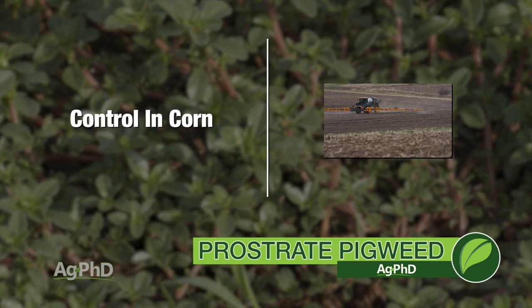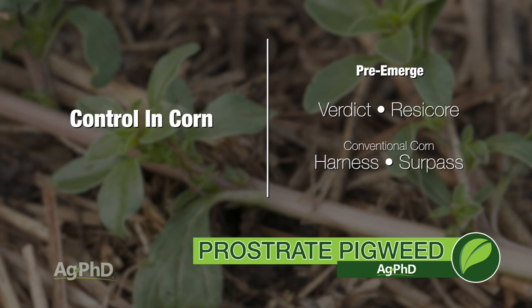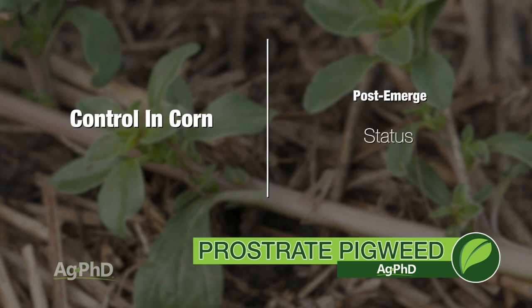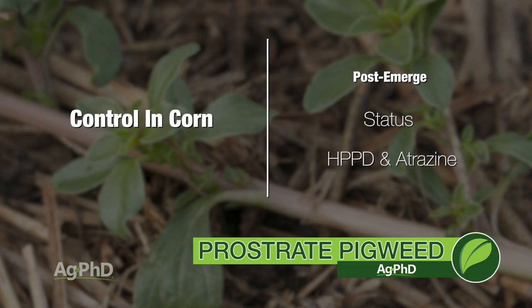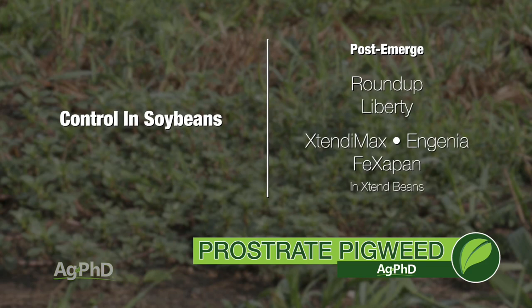They're not going to be 100% on prostrate pigweed — that's why you might want to spike that with a Sharpen or something like that if you're going full rate grass killer. You can also control them post-emerge. There are a lot of good post-emerge options in corn. I really like Status — that would be my number one choice. You could also do something like one of the HPPDs and add a half pound of atrazine to it if that's allowed in your rotation — that would be an excellent method of control too. In wheat, start with Sharpen, follow with Husky. And don't forget post-emerge in soybeans — I really like Roundup or Liberty or one of the new dicamba products in Xtend soybeans. That's it for our Weed of the Week on prostrate pigweed, but stay tuned, Iron Talk is coming up next.